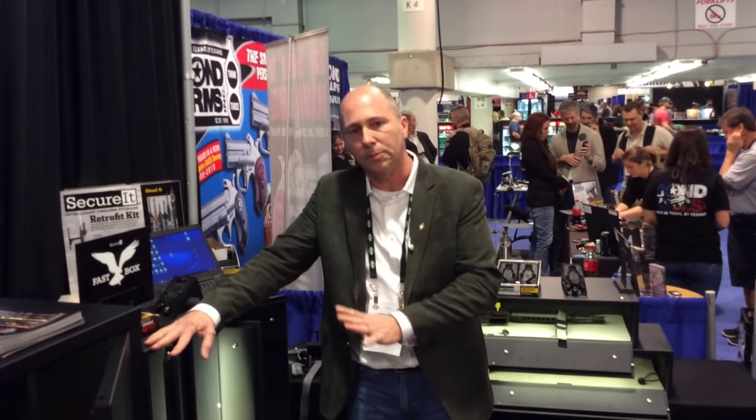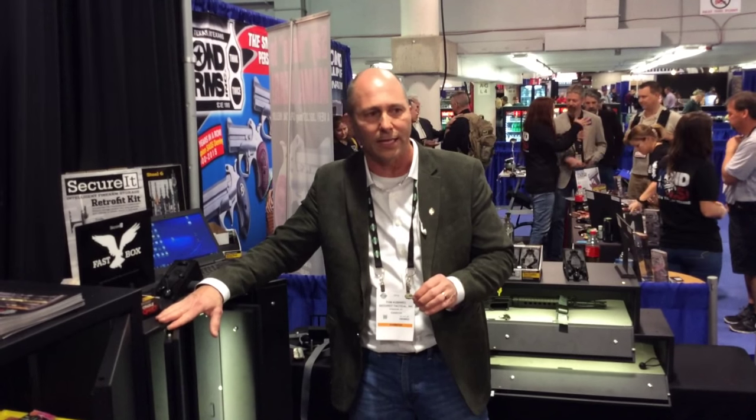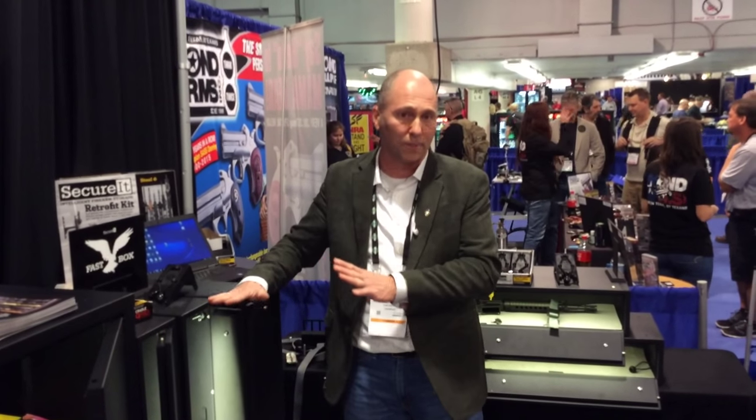We've worked very hard in design, engineering, and manufacturing to get the retail price down to $269. For this product to be effective, it has to be affordable. Our goal is to get every single gun locked.